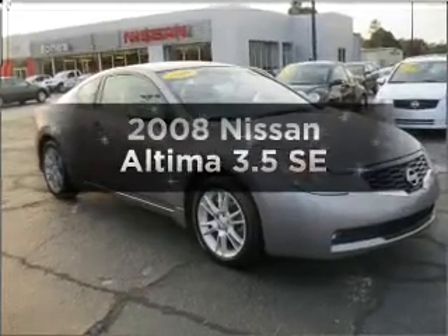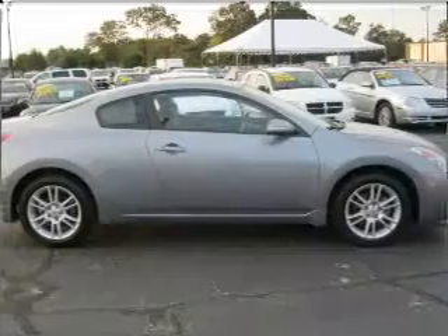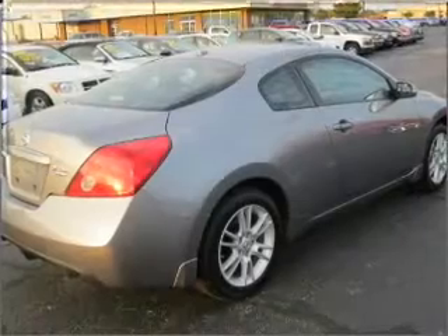Imagine yourself in this 2008 Nissan Altima. If you're looking for an automobile with great attributes, look no further. With a solid six-cylinder engine connected to a smooth shifting automatic transmission.